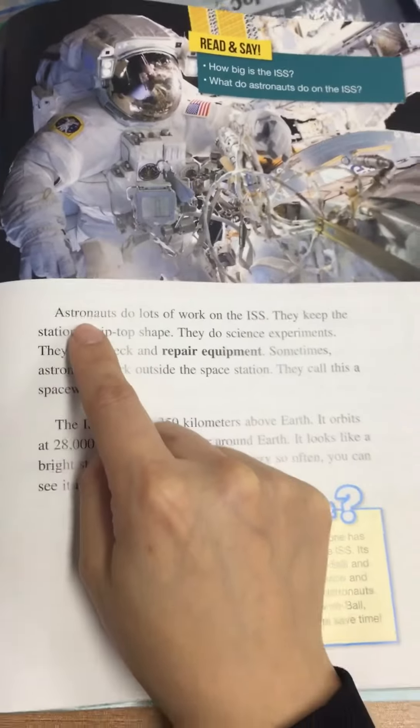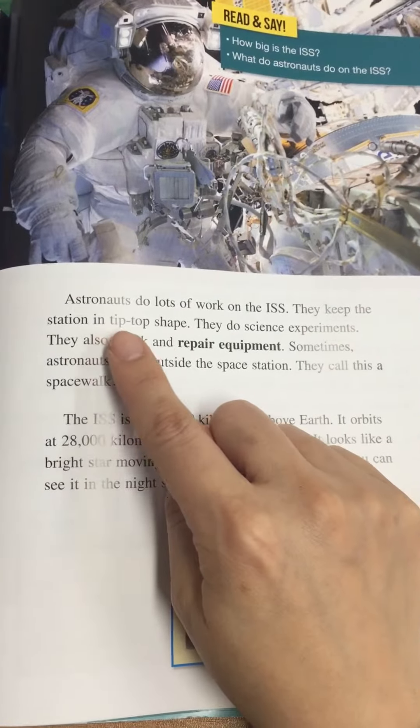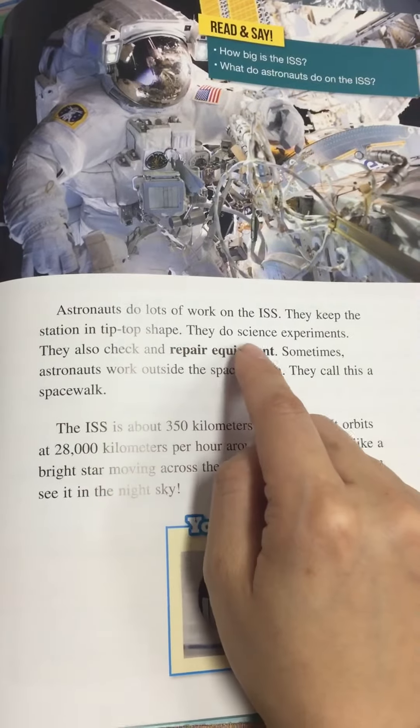Six people can live there. Astronauts do lots of work on the ISS. They keep the station in tip-top shape. They do science experiments.